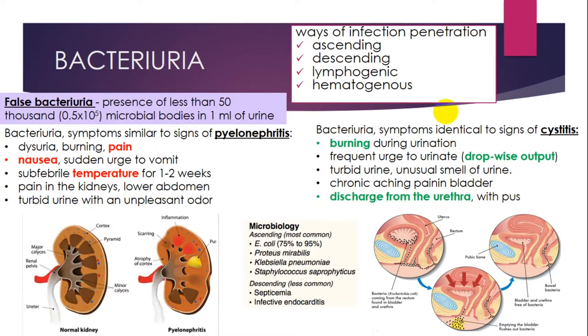If the disease is pyelonephritis, the patient can have dysuria, burning and pain, nausea, fever for one to two weeks, and pain in the kidney. Turbid urine with an unpleasant odor is also present. Bacteriuria with cystitis shows signs such as burning during urination, frequent urge to urinate, drop-wise output, turbid urine with unusual smell, discharge from the urethra, and possibly pus.